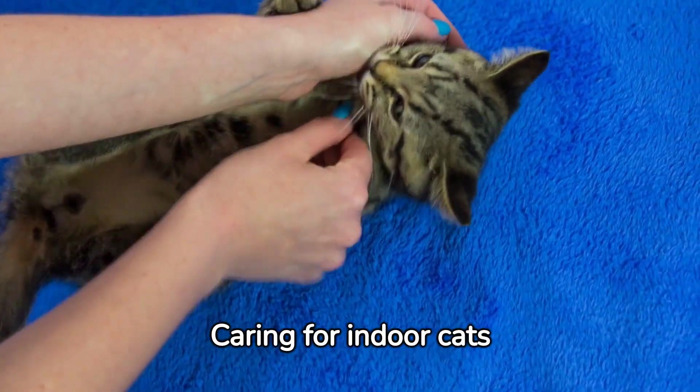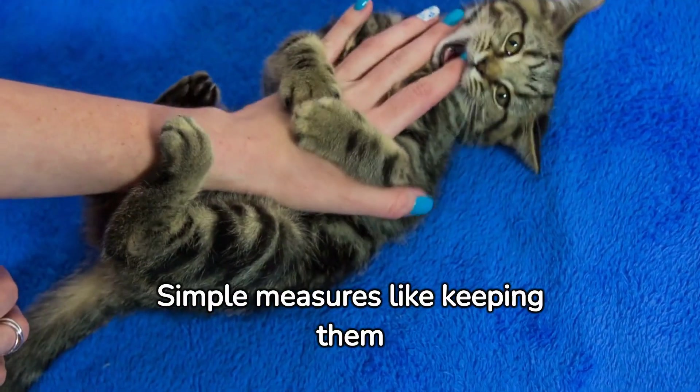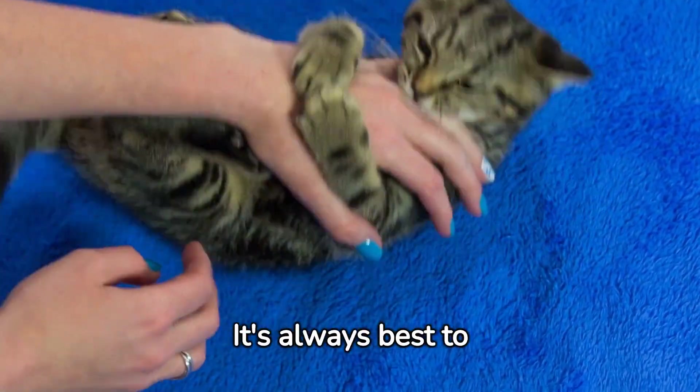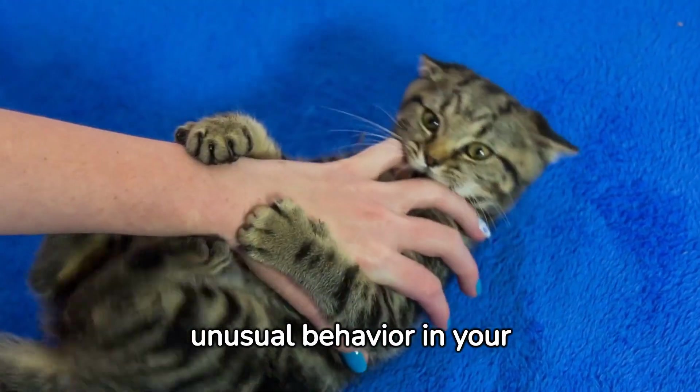Caring for indoor cats during winter doesn't have to be costly. Simple measures like keeping them indoors, providing heated beds, and keeping a close eye on their health can make a significant difference. It's always best to consult a vet if you notice any unusual behavior in your cat.